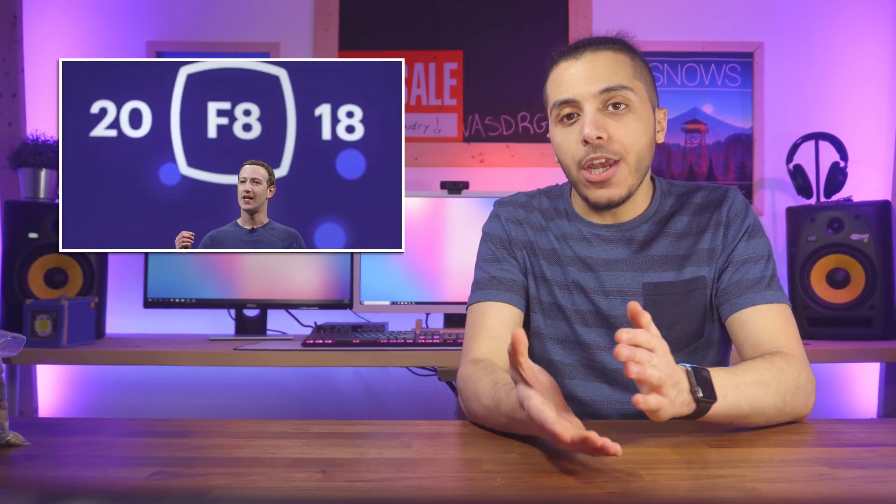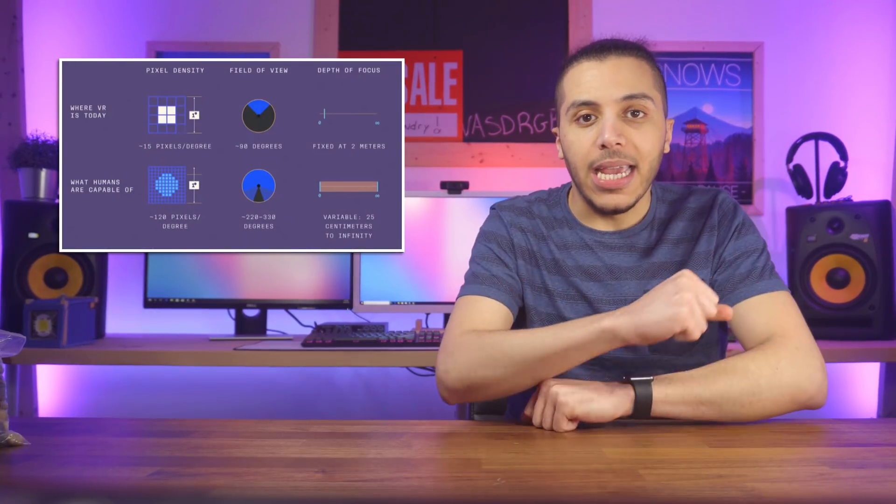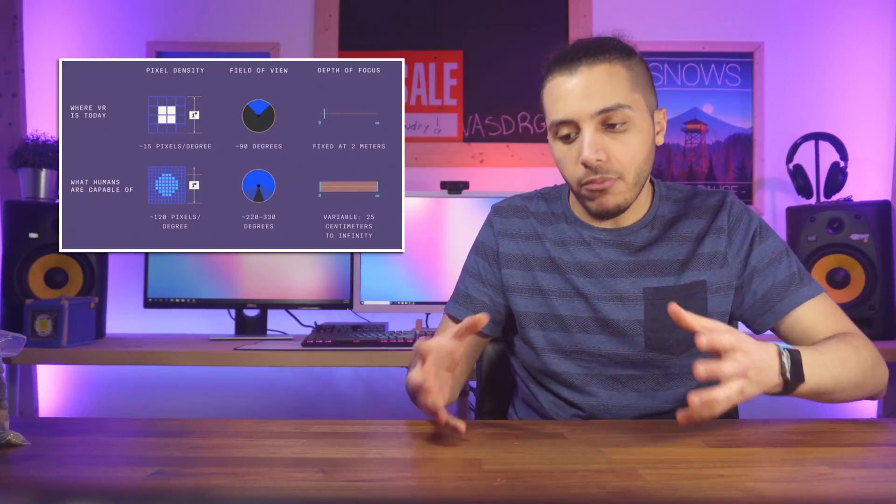The Facebook F8 Day 2 brought us more info on Project Santa Cruz. If you didn't know, Santa Cruz is a project Oculus has been working on for a while to bring VR to the next level. Right now, the main issues are field of view, resolution, hand tracking, and field of focus, and Santa Cruz is supposed to fix these issues.